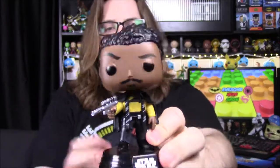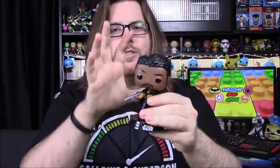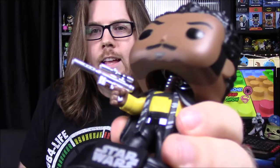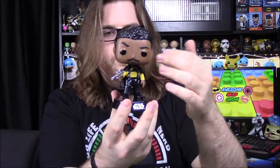Next up we have Lando Calrissian - of course the Donald Glover character, which was really fun to see in the movie. I liked the way he portrayed Lando. To me it was a lot closer to Lando than Alden Ehrenreich was to Han Solo - the way he tried to do his voice reminded me a lot more of Lando. So we got Lando here. It looks like Donald Glover, it's got the hair, and I like the design they put into the hair. That's one new thing about the newer pops - they put a lot more detail than just the flat hair they used to do. He's got his facial hair with a little mustache.